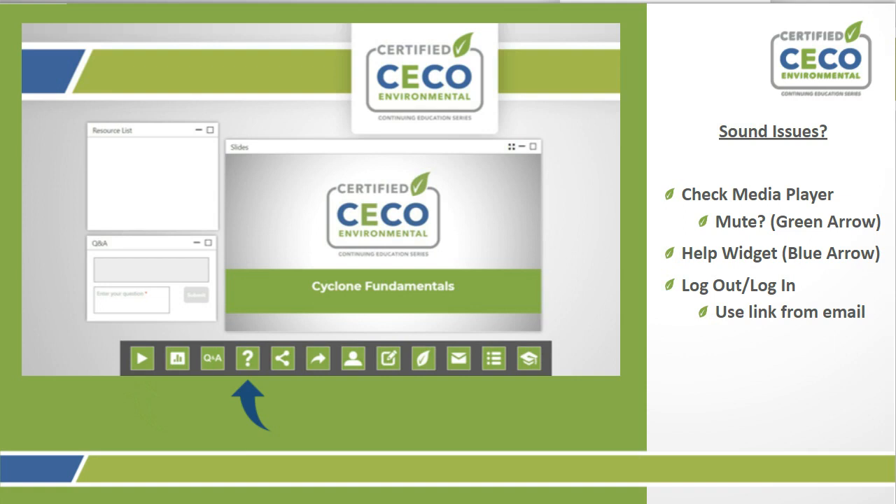While we wait for everyone to join, I'd like to go over some basic housekeeping items about our webinar platform and also the PDH certification. If you're having sound issues, check your media player, make sure it's not muted, take a look at the help widget — the blue arrow with a little question mark — then log out and log back in using the same link from your registration email.